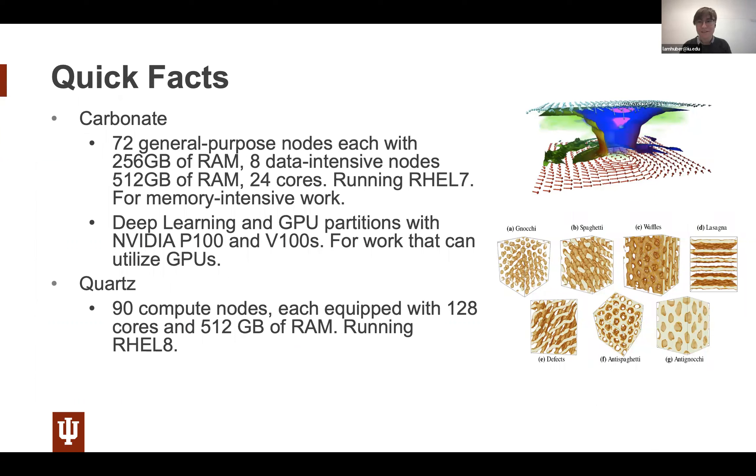A few quick facts about Carbonate and Quartz: Carbonate has 72 general-purpose nodes each with 256 gigabytes of RAM, eight data-intensive nodes with 512 gigabytes of RAM and 24 cores, running Red Hat 7. It's great for memory-intensive work. Some nodes are equipped with GPUs — the deep learning and GPU partitions have NVIDIA P100s and V100s. Quartz is a Red Hat 8 machine with 90 compute nodes, each with 128 cores and 512 gigabytes of RAM, excellent for high-memory work.